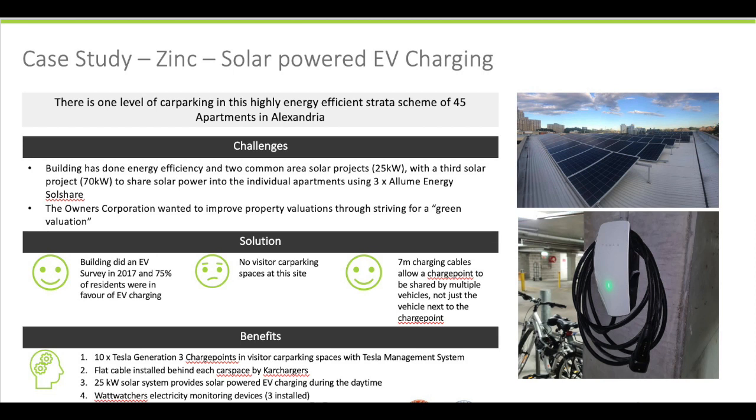They also did an Allume solar sharing system, installing three Allume Solshares in order to connect up 45 apartments to the solar.